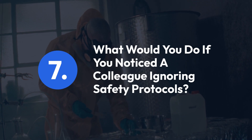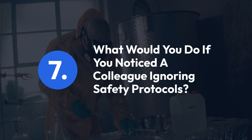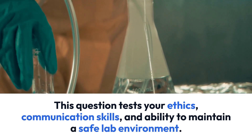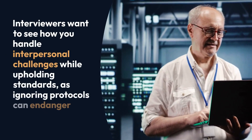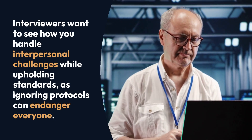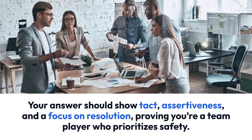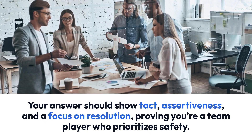Question 7: What would you do if you noticed a colleague ignoring safety protocols? This question tests your ethics, communication skills, and ability to maintain a safe lab environment. Interviewers want to see how you handle interpersonal challenges while upholding standards, as ignoring protocols can endanger everyone. Your answer should show tact, assertiveness, and a focus on resolution, proving you're a team player who prioritizes safety.